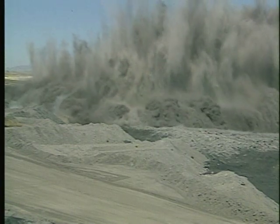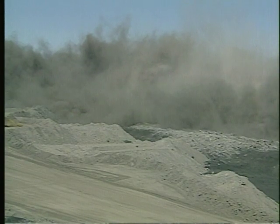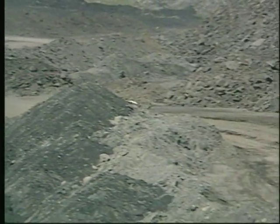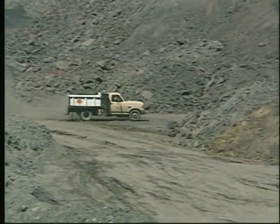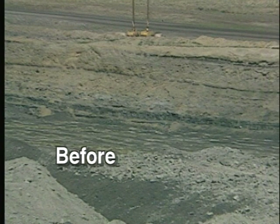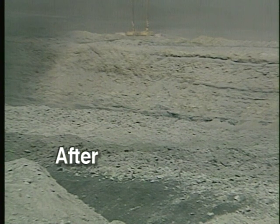This was a successful blast, or shot. Experts had drilled 500 twelve-foot deep holes in the overlying rock, which is called overburden. Then 4 feet of a liquid explosive was poured in each hole, and the remaining 8 feet was filled in with dirt and rock. The rock that's just been broken up by the explosion is called spoil. Now that it's in smaller pieces, it'll be removed by heavy machinery.